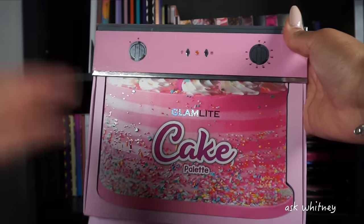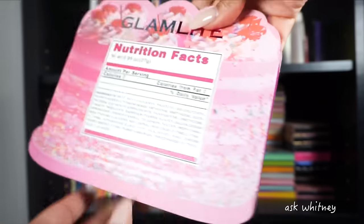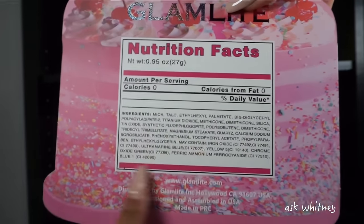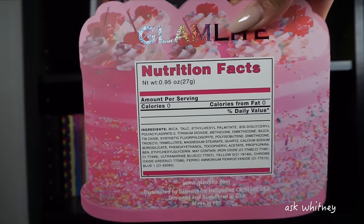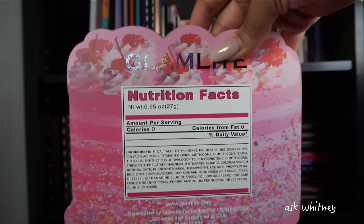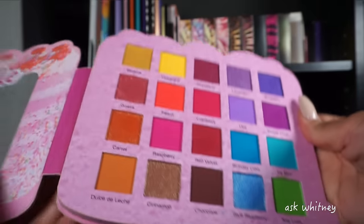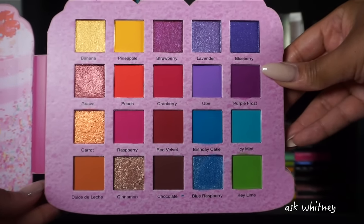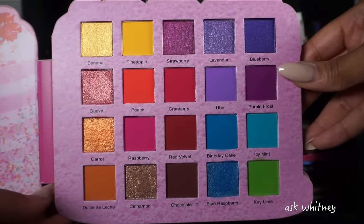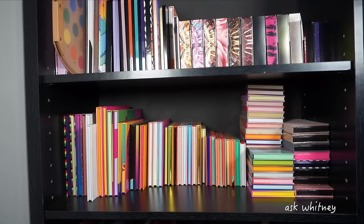My last Glam Light palette is the Cake palette — it comes in like an oven and you pull it out. They even put nutrition facts listing the actual ingredients the shadows are made of. Glam Light is very creative with sticking to food and drink themes. This is the inside — just another colorful palette. Glam Light has a really good eyeshadow formula for their mattes and shimmers. We are officially done with the first row.